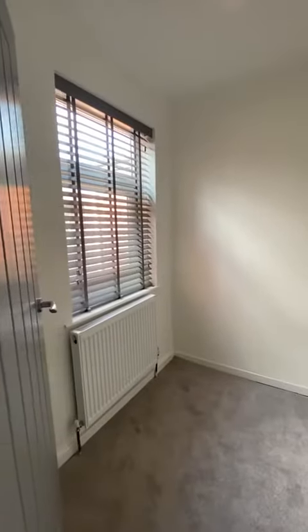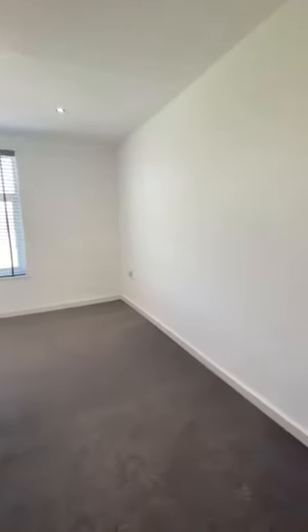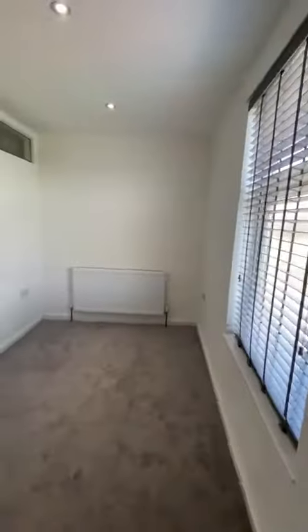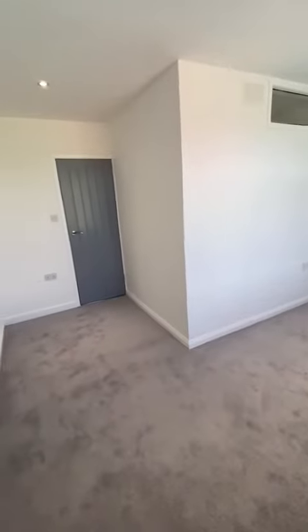Then we've got a bedroom just here — great size overlooking the rear of the property. We've got another room just here, radiator just there, carpeted floors in here again. And then we've got this really large L-shaped master bedroom — I'll just go in and spin around so you can see we've got a large window there overlooking the front, and from this angle you can see the shape of the room just there.